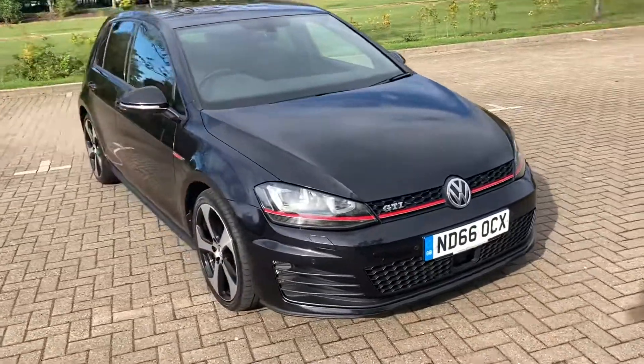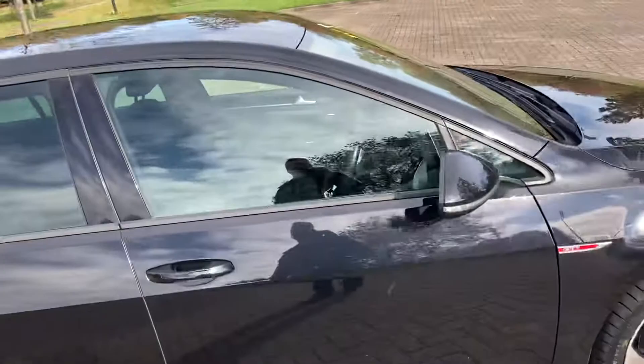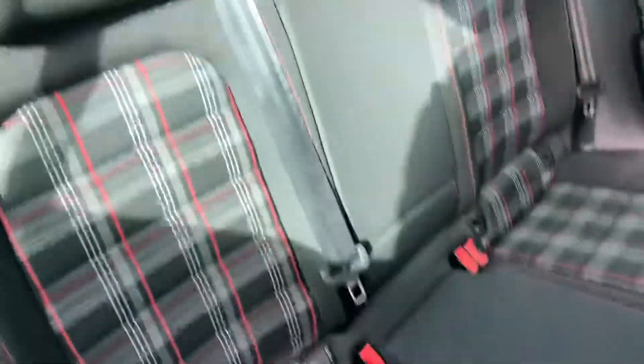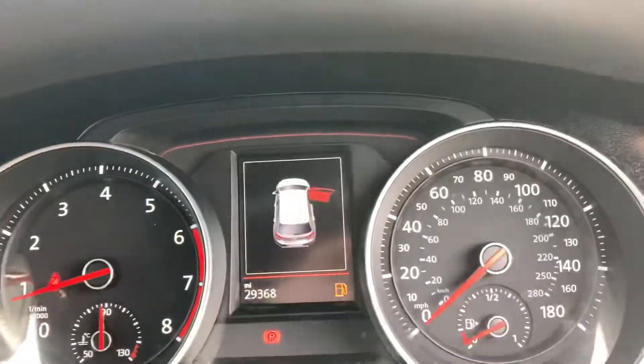You've got your front parking sensors. You've got your checkered GTI cloth interior. Now it's only got 29,000 miles on.